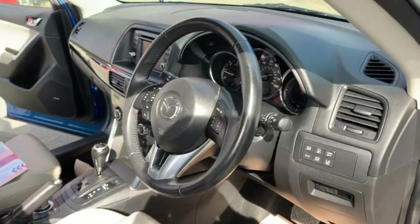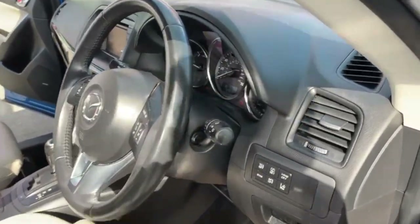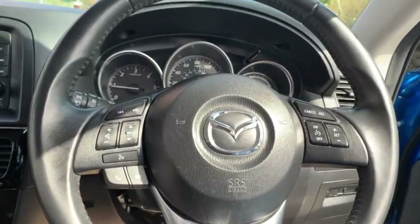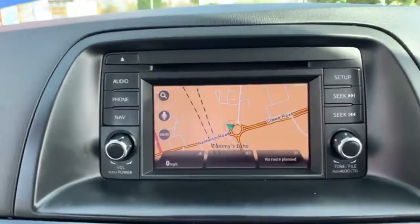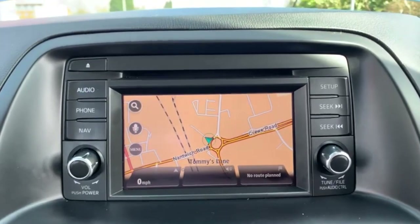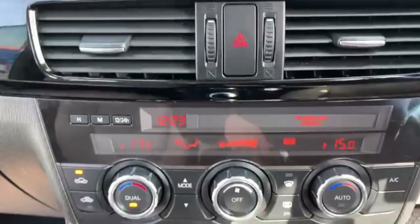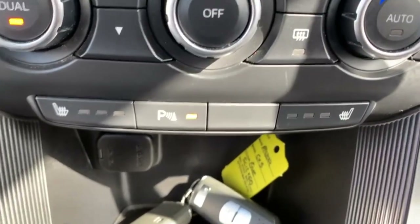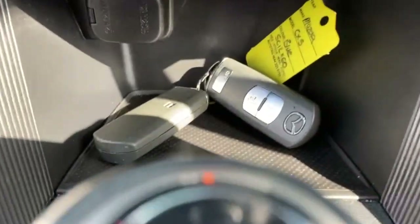Moving on to the interior. You've got your steering wheel controls there for the radio. You do have your touchscreen radio with your built-in sat nav, Bluetooth for your phone, air conditioning, two front seat warmers, parking sensors, and two keys present with this vehicle.